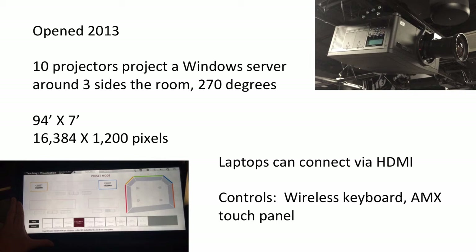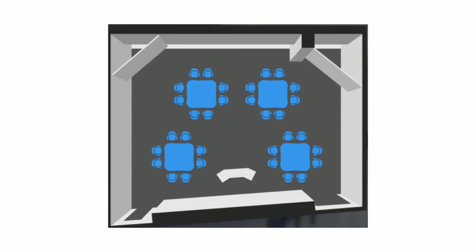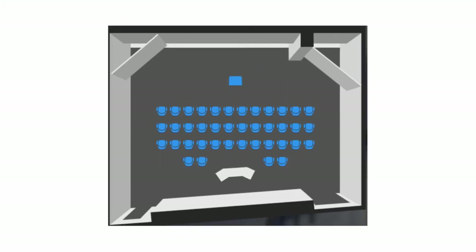It's 94 feet wide, seven feet tall, 16,000 pixels across — so it's very wide. Somebody compared it to the view from a welder's helmet, so it's a very interesting aspect ratio. You can connect laptops to the screen as well as using the Windows server. The controls are usually a wireless keyboard, and there's also an AMX touch panel that drives some of the room. Our building services staff set up chairs and tables for each use of the room in different configurations.